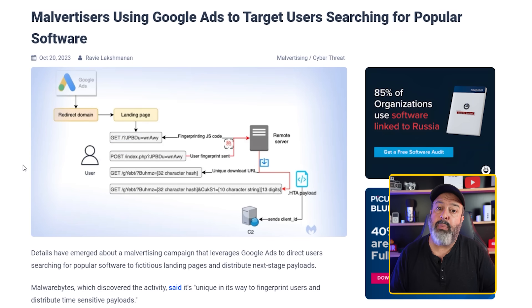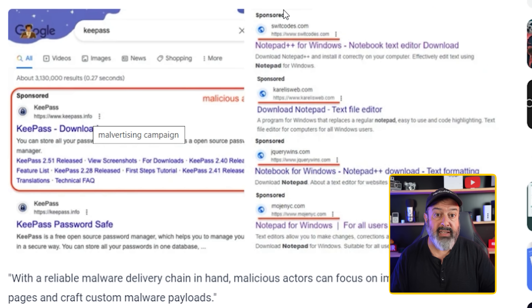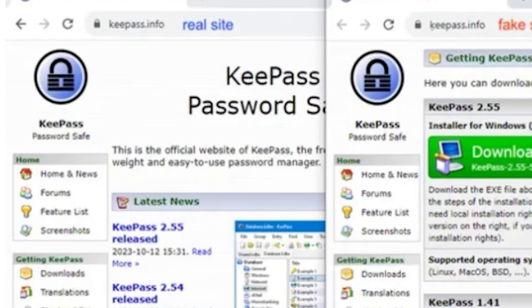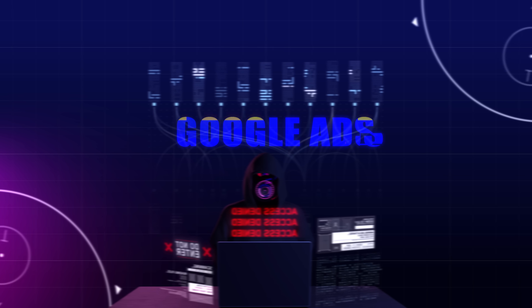What scammers are doing is buying up keywords for popular search terms, especially for software apps, so their sponsored link appears right at the top. When you search for something like Zoom or Adobe or any other program, even their website comes up under the sponsored section and it looks official — so you click and land on their phishing site, or worse, a site with a download button to install malware.